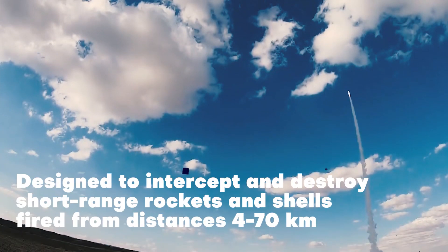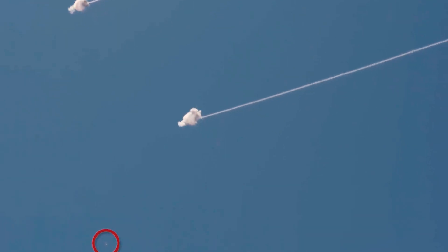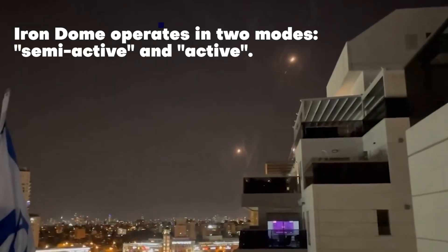The Iron Dome is designed to intercept and destroy short-range rockets and artillery shells fired from distances of 4 kilometers to 70 kilometers away from its targets, using various types of missiles. The Iron Dome operates in two modes: semi-active and active.